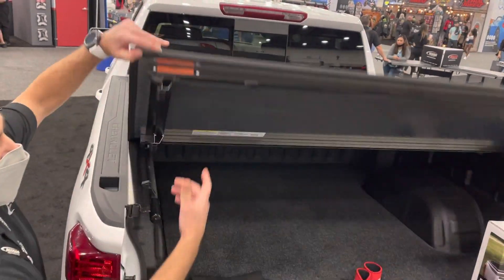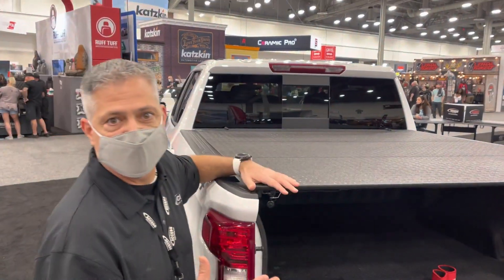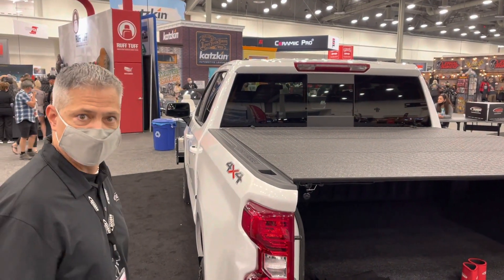Absolutely fabulous cover. Folds up real simple and easy. It does fold all the way up to the front to give you full use of the bed. It's coated with a nice urethane, extremely strong, durable, and looks great. Thank you.